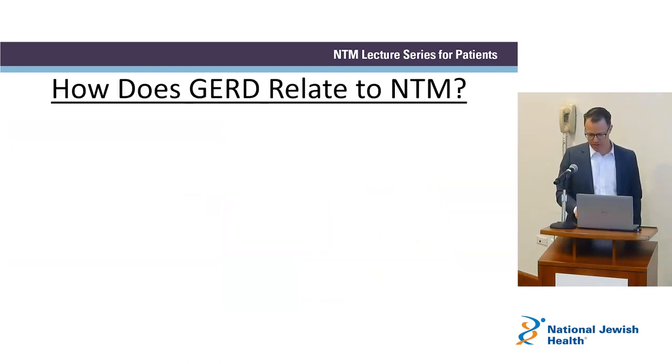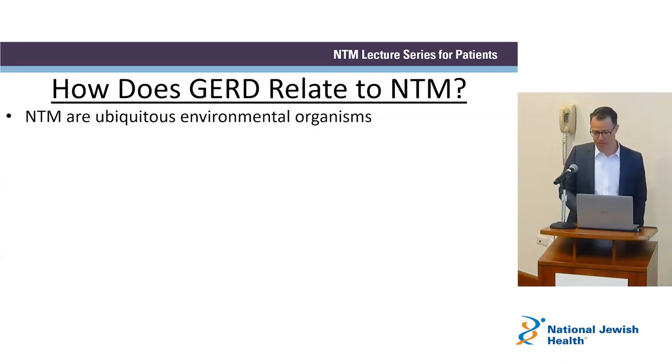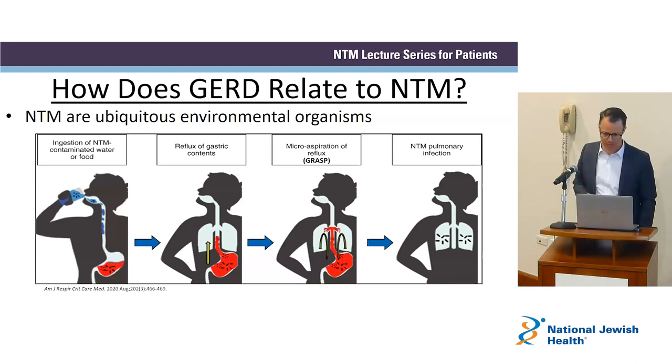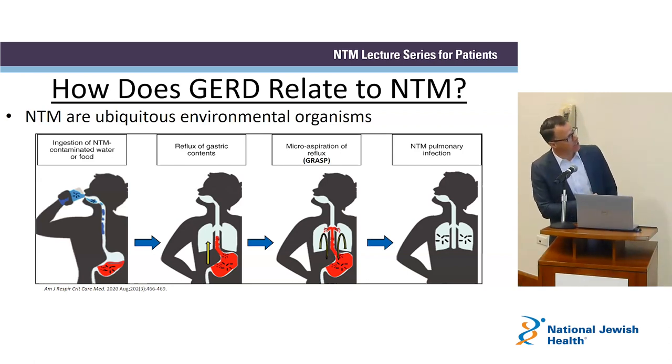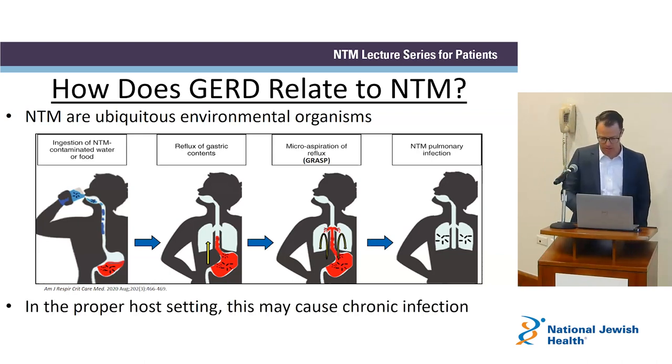What do we know about reflux with regard to NTM? NTM are in our environment, so we come in contact with them regularly. One hypothesis is that we ingest NTM in our water supply; it hangs out in our stomach, and in certain individuals who have reflux, that reflux can breach the upper esophagus, get into the throat, and potentially sneak over into the lungs. In the proper host setting, that can lead to infection.